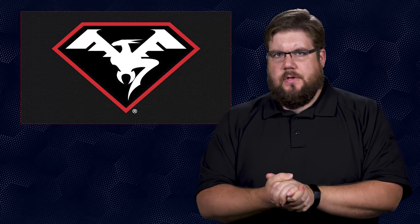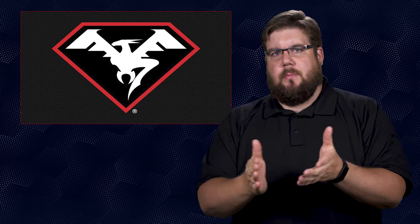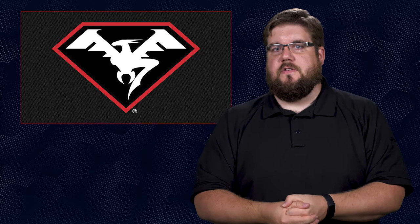As per usual, there is a ton of stuff to cover so let's get to it. First up, Doublestar — a company most known for the ugliest AR receivers known to man — has released the worst looking AR-10 pistol known to man.